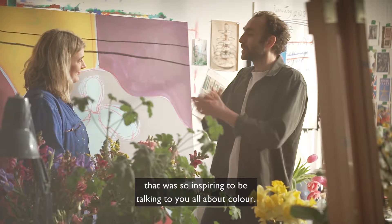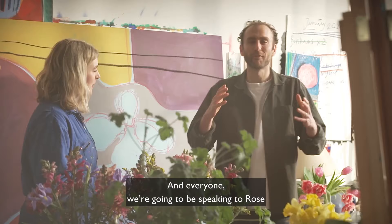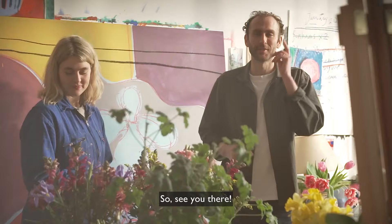So Rose, thank you so much. That was so inspiring, talking to you all about colour. And everyone, we're going to be speaking to Rose a little bit more next week about composition. So see you there.